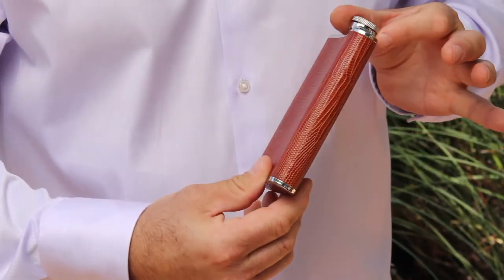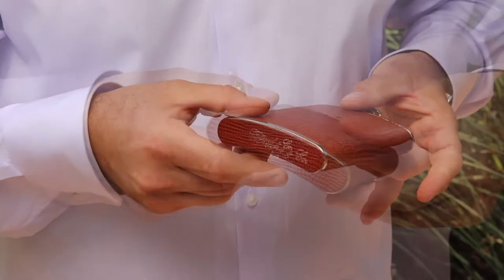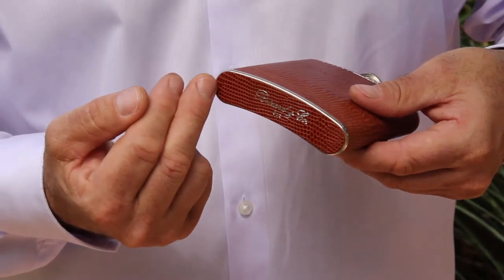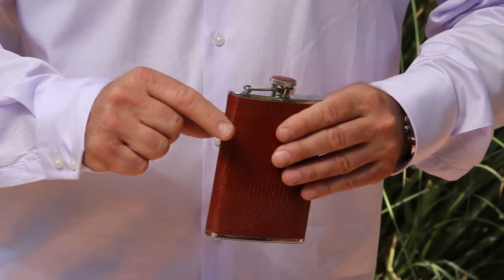The leather is first split on the edges before being overlapped so you don't feel any bulge. Another unique detail, we place leather on the bottom and on top for a richer look and to avoid finger marks.